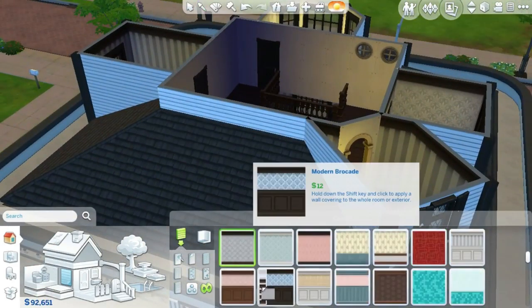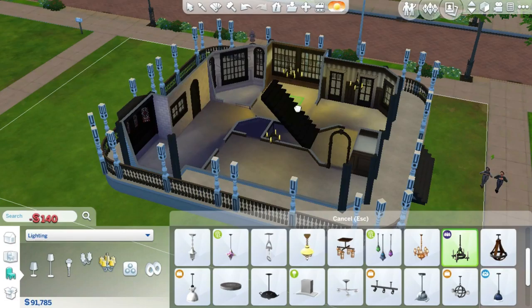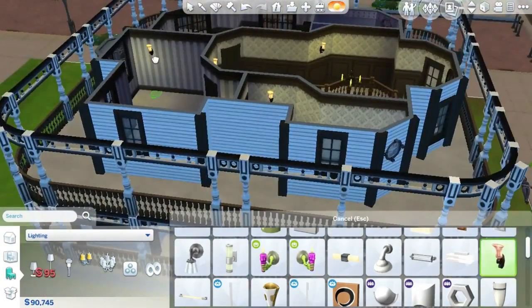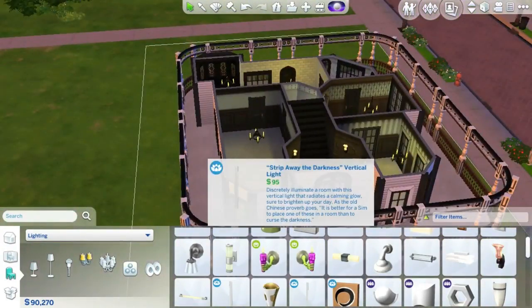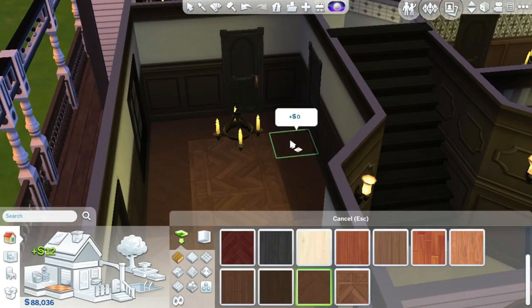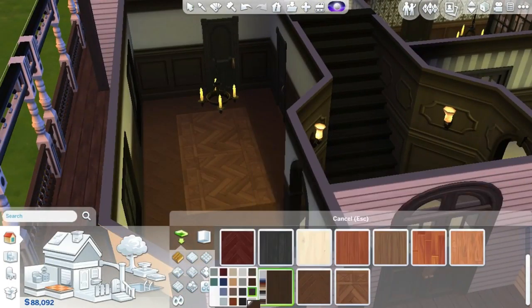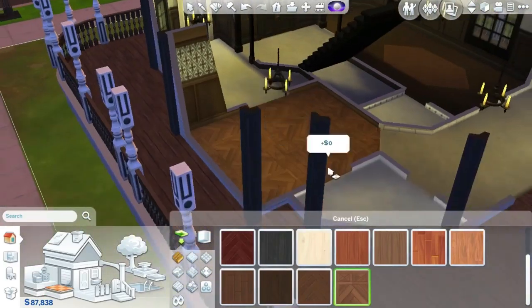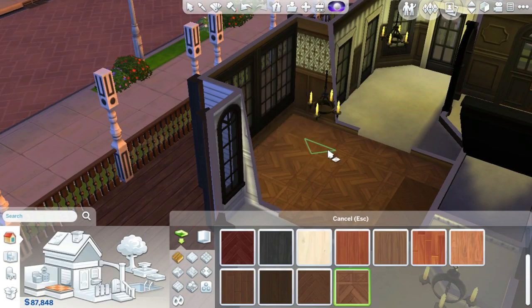Here you can see I'm just putting in the wallpaper and stuff. I actually forgot to put in landscaping until the very last minute — I had been about to upload it to the gallery and forgot. But I did remember to put in a kitchen sink this time, unlike last time. Right now I'm working on what will become the bar slash parlor room. Now that I think about it, I probably should have put a dartboard in there — they have an old-fashioned style one, right? I just think that would be very appropriate.